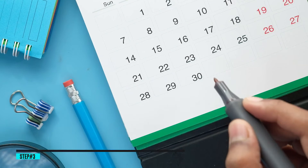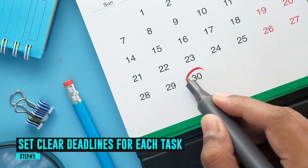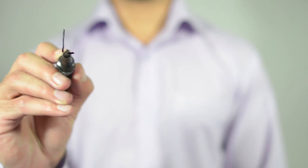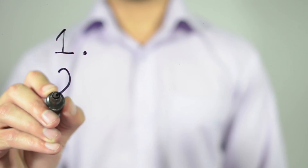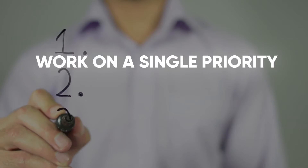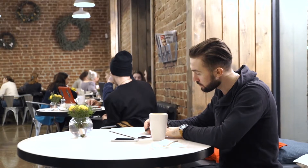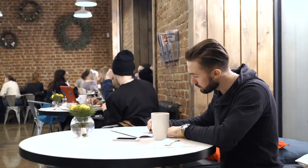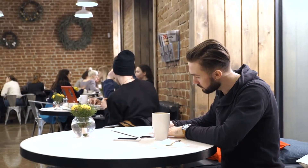Step 3: Set clear deadlines for each task. Once you gather all priorities in one place and subjectively place them in order you want them to be completed, work on a single priority for each day. If you have more than one, you might as well have them all or none. You need to focus on a single task, one at a time, to make any decent progress.